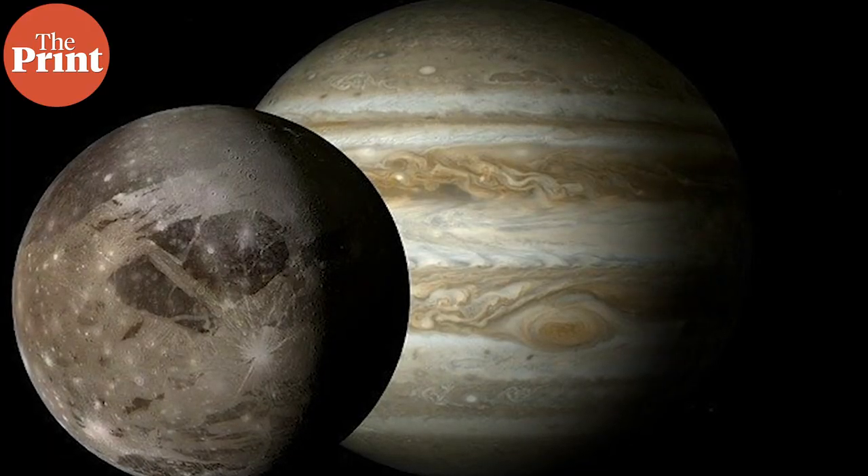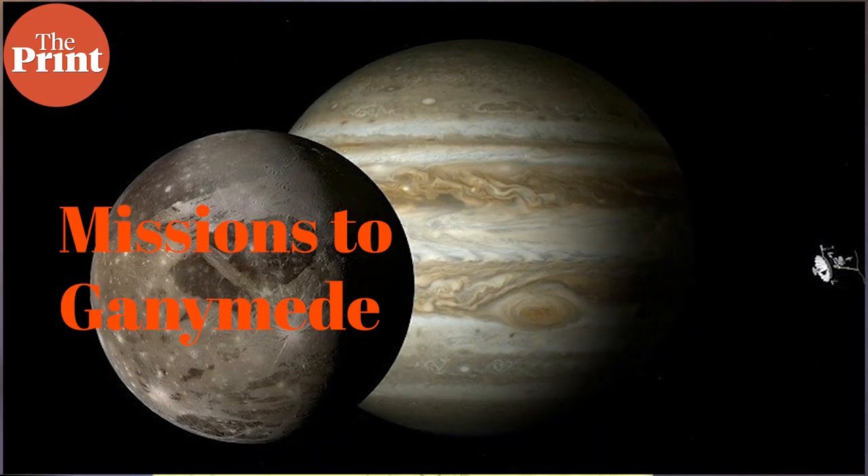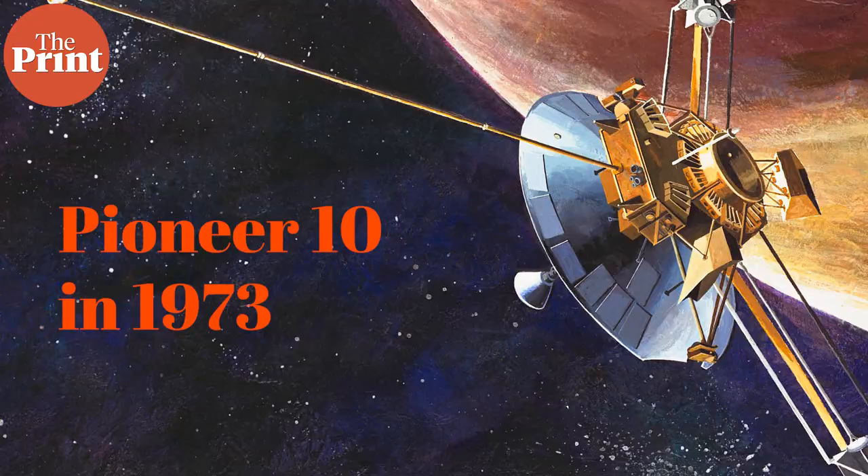Many spacecraft have flown past Ganymede. The first was Pioneer 10 in 1973; the Voyagers and even New Horizons also studied it, but all observed Ganymede from far away distances. Galileo and Juno have been the only two spacecraft to observe the moon up close, because both have been in orbit around Jupiter.